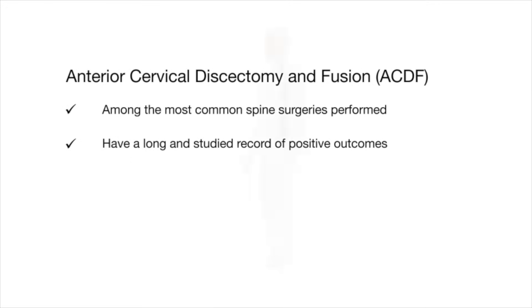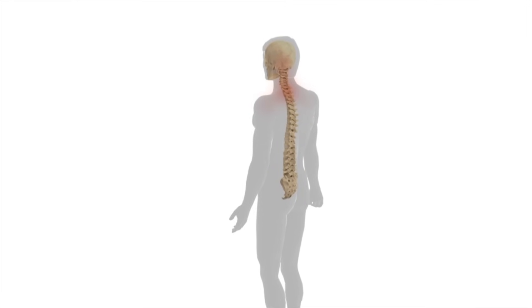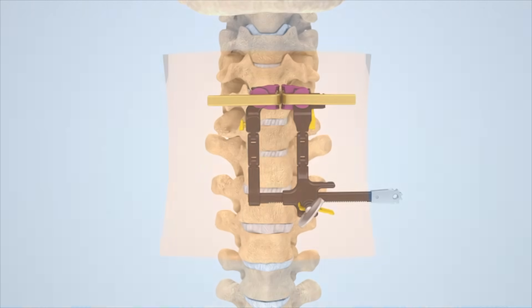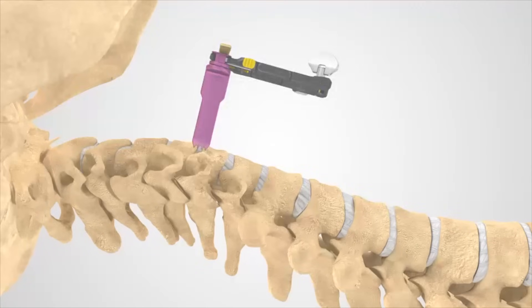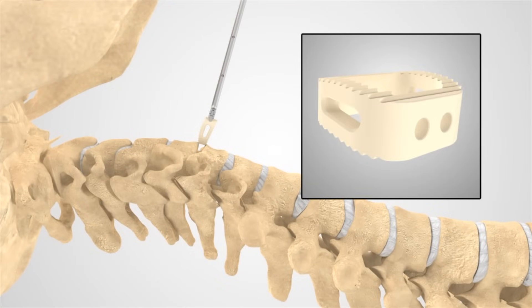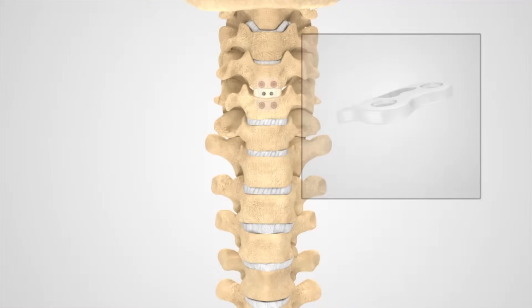Patients are supine, meaning laying on their back. We can make an incision on the left or right side of the neck depending on surgeon preference — I usually go on the left side. We use special instruments and retractors to hold open the muscles; we don't cut any muscles during this procedure, we just move them out of the way to get down to the spine. The whole premise is to do the discectomy — remove that diseased disc — then place either a metal or plastic cage or spacer between those bones to fuse them together, and then place a plate and screws.